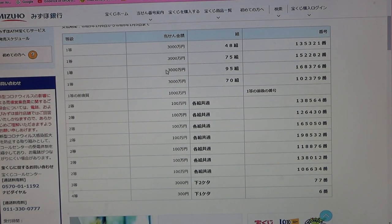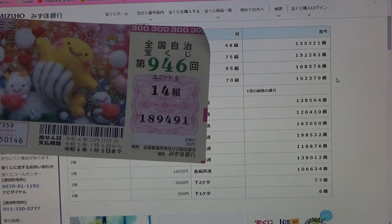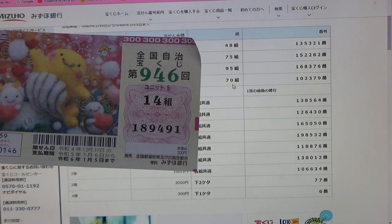To win the third first prize, Sanzenmanen, you must have grouping 95 with these exact numbers in the exact order: 1-6-8-3-7-6. My grouping is 14, no good. To win the fourth first prize, Sanzenmanen, you must have grouping 70 with these exact numbers in the exact order: 1-0-2-3-7-9. My grouping is 14, so automatically I'm out.